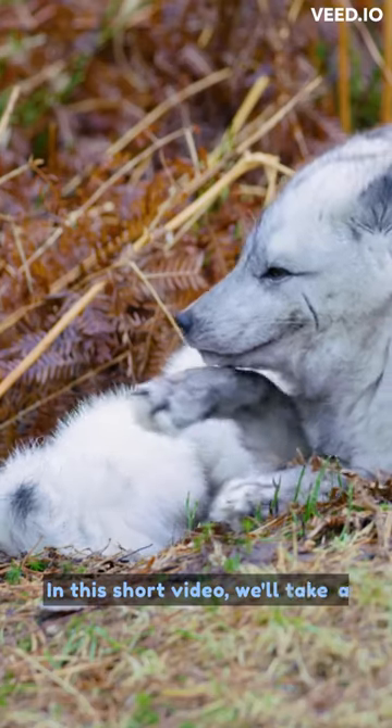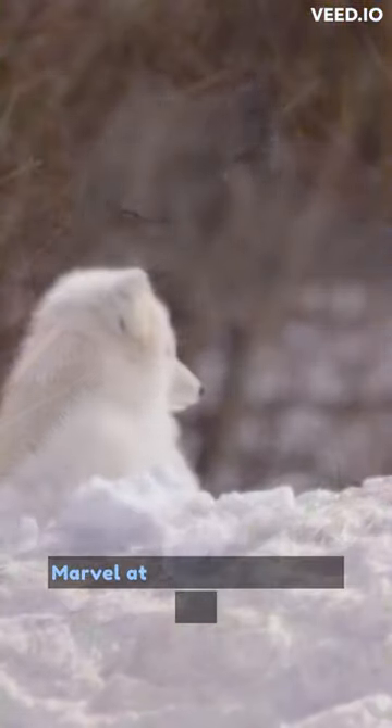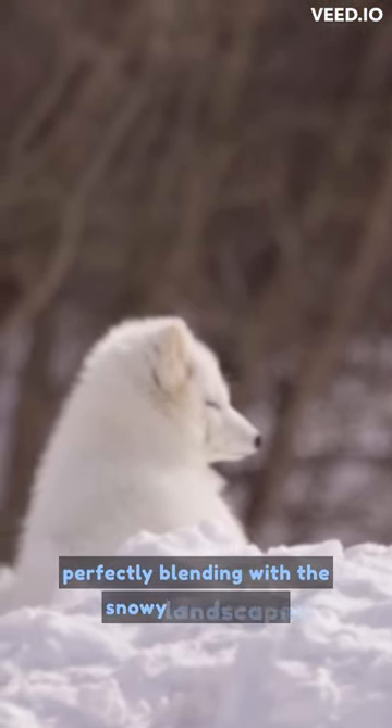In this short video, we'll take a closer look at the fascinating Arctic foxes. Marvel at their pristine white fur, perfectly blending with the snowy landscapes.